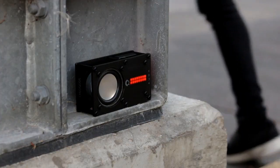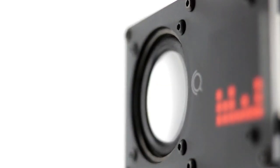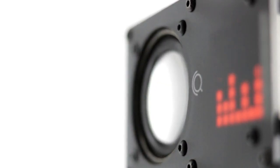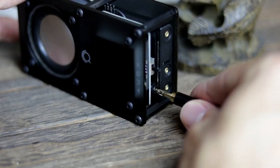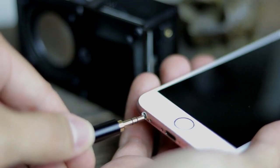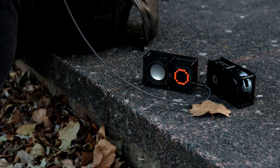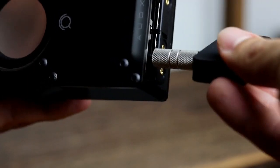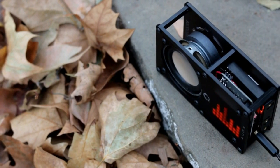ODEX accommodates a 2.5 Watt amplifier to drive the 3 Watt speaker provided in the kit, which is pretty powerful considering its compact size. Connect ODEX to your phone or any other music player with an auxiliary cable to enjoy your music. Alternatively, if you want to go wireless, simply connect any Bluetooth receiver to ODEX and you're ready to go.